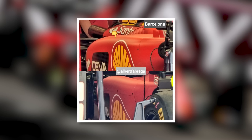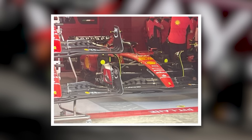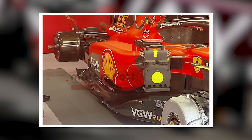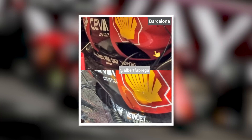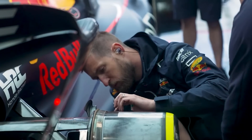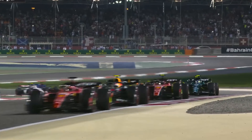Ferrari is ditching its long-running in-wash side pod idea in favor of a down-wash configuration like Red Bull. The new Ferrari side pods are a complete redesign of what the SF23 has previously used. The new version does away with the bathtub middle part, which has been a feature of Ferrari vehicles since the beginning of 2022. Instead, they have a more horizontal top surface that aids in the flow of air down into the diffuser region. This is based on the Red Bull concept, which the Milton Keynes-based team used to improve the performance of the RB19, and which has been adopted by many other teams.